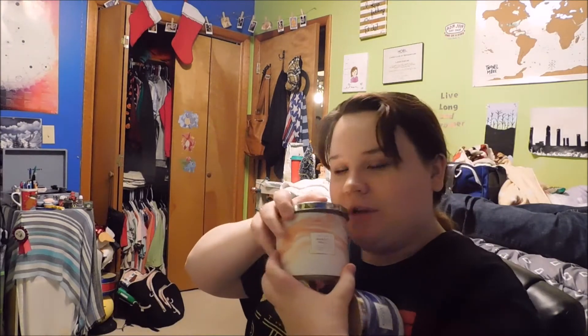So Kaden got me a lot of stuff, and he did not have to. First he got me this Sunshine and Lemons hand sanitizer, which I'm going to be taking to college. And then he got me two candles — the Market Peach candle, which smells really good, and the Mojito Coconut candle, which smells like a man. I'm really excited to use these over the summer.